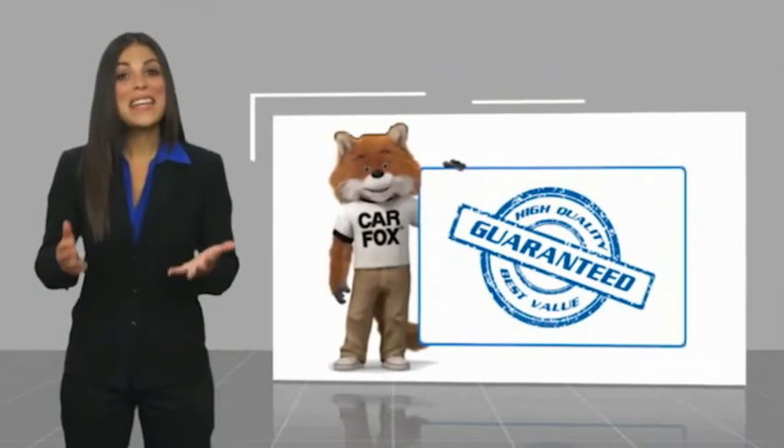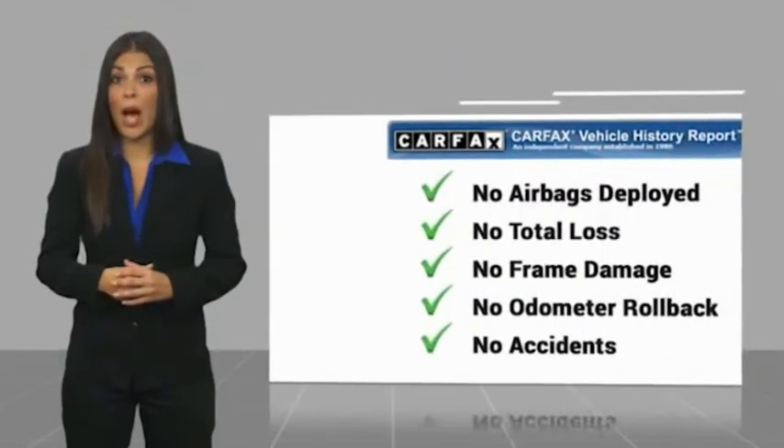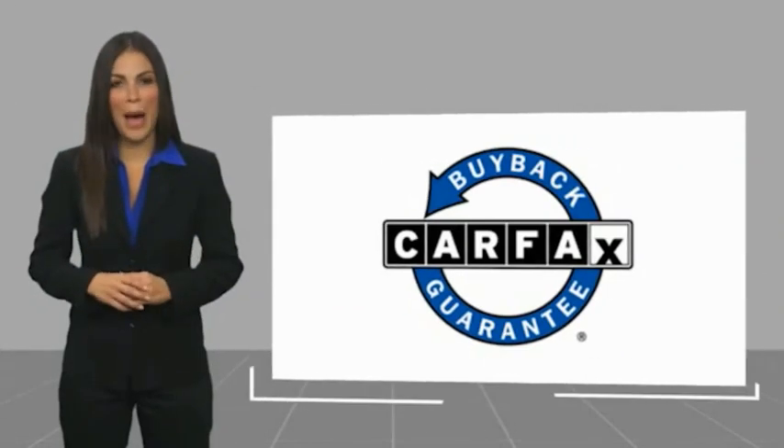Here's a new video. Another high-quality vehicle with a Carfax Vehicle History Report. Be sure to find a complimentary copy of this report online or contact the dealership. This vehicle qualifies for the Carfax Buyback Guarantee.